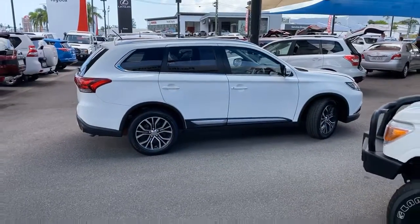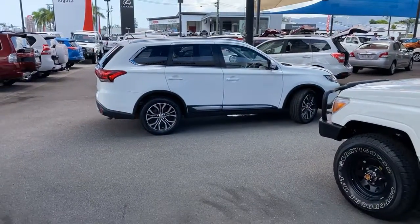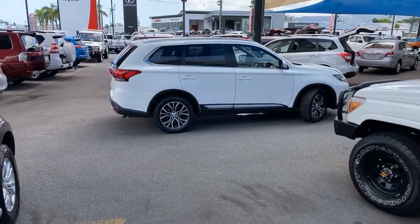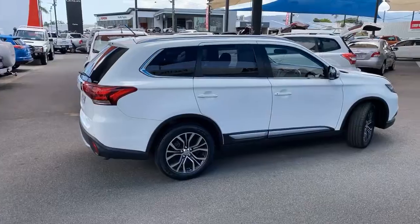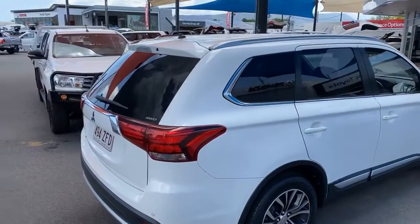G'day Lauren, Hayden here from Pacific Toyota. As promised, here is the high definition virtual tour of our 2015 Mitsubishi Outlander. Now before I get to the Outlander, what I thought I'd do is show you who Pacific Toyota are.